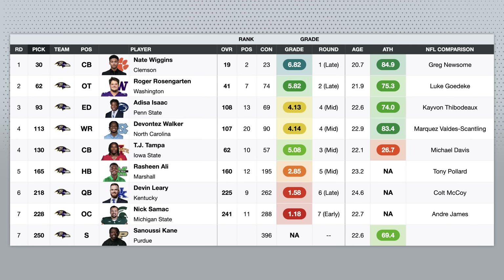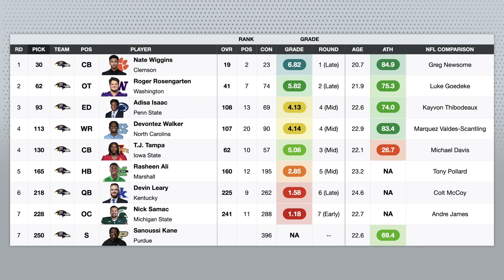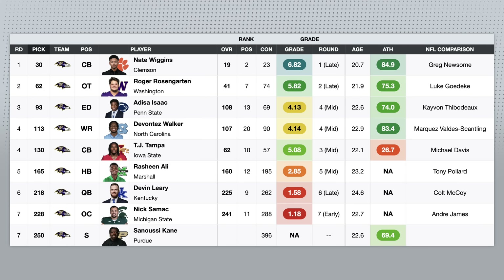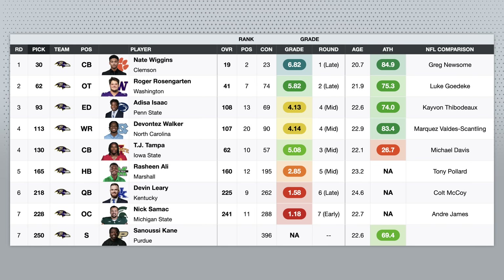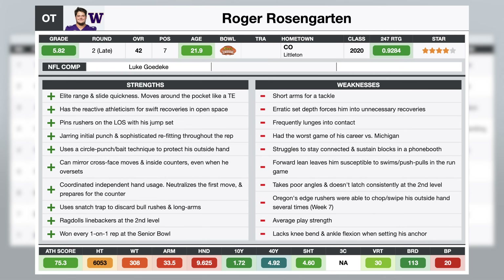They got him 11 spots later than I had him, so great pick there. I also love the Roger Rosengarten pick in the second round, who I had as the 41st ranked player on my board. He's so athletic and skilled with his hands. If he can just get a little bit stronger, I think he'll be a quality starter at either tackle spot.